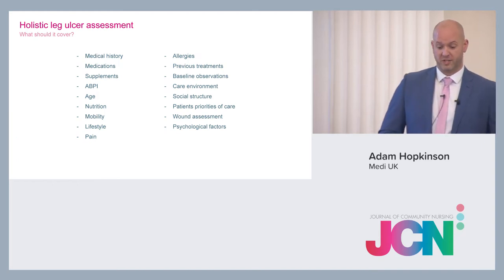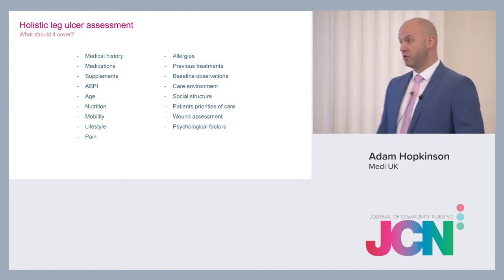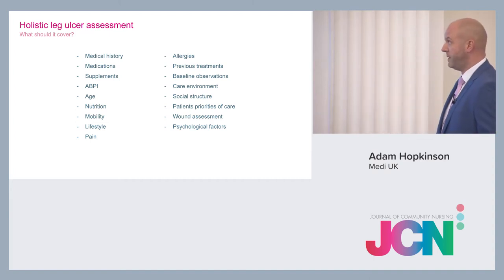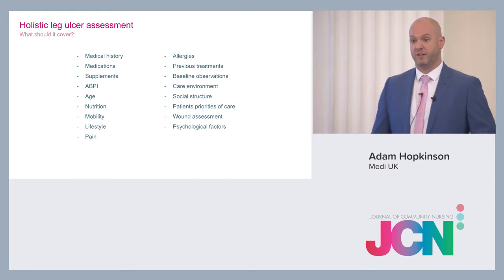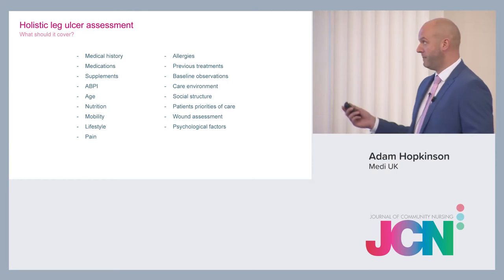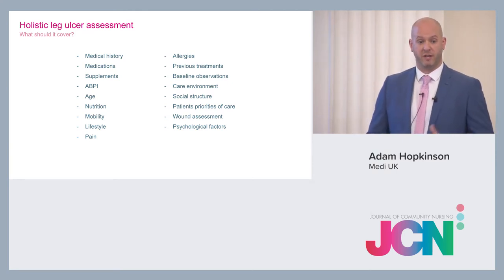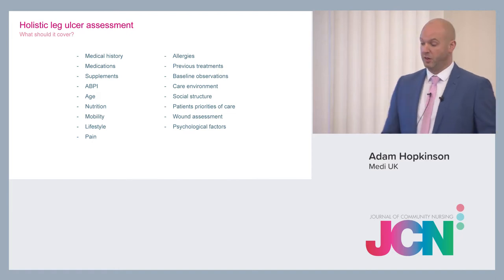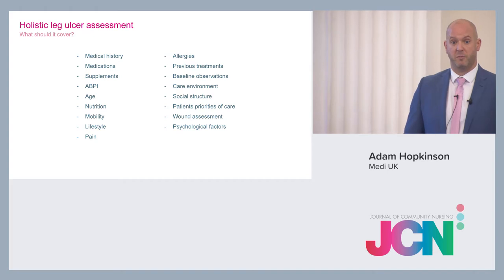Holistic leg ulcer assessments are quite comprehensive and should cover a lot of information: medical history, any comorbidities preventing wound healing, medication such as steroids which inhibit the inflammatory response, and any allergies. There's quite a lot to cover in a comprehensive assessment.